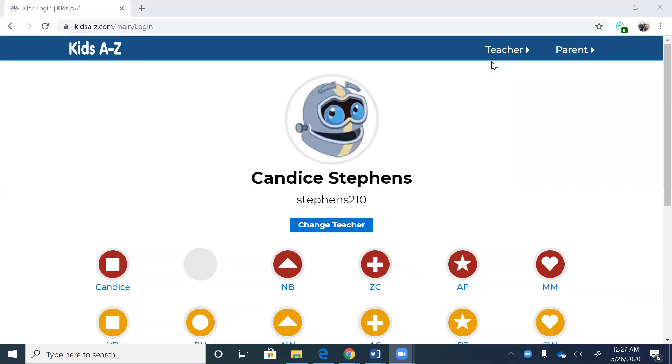Good morning everyone! Happy Tuesday! I hope you had a great long weekend and you're ready for another great week of virtual learning. We're gonna start off with Razz Kids, just like we always do.